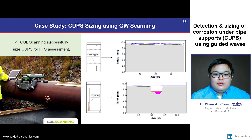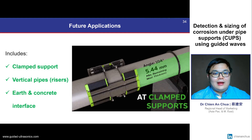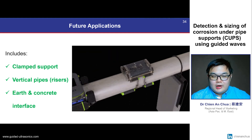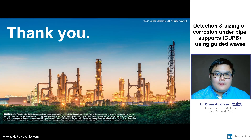This guided wave scanning technology is still relatively young, and we are working hard at expanding the QSR1's current capability to go beyond simple resting supports. In the near future, we aim to size corrosion at clamp supports, vertical pipes such as risers, and concrete or earth wall interfaces. I hope that the information shared today provided some useful insight into using guided wave technology for CUPS inspection. Thank you very much for your time, and I will be happy to answer any of your questions.